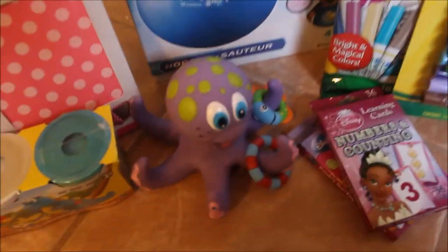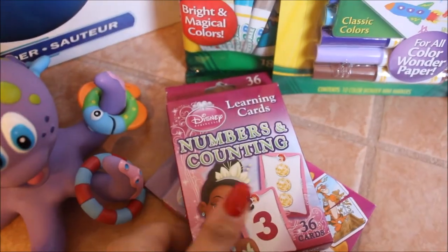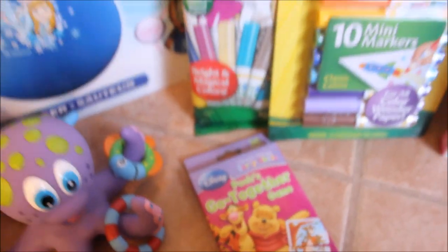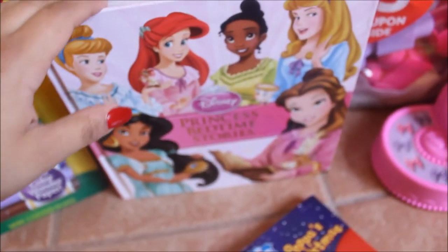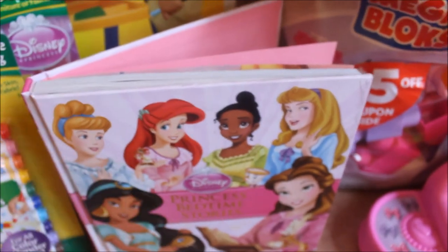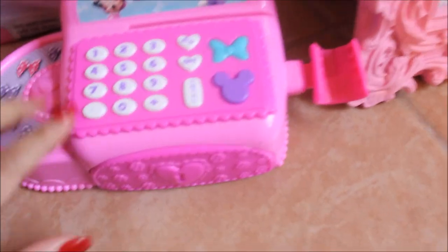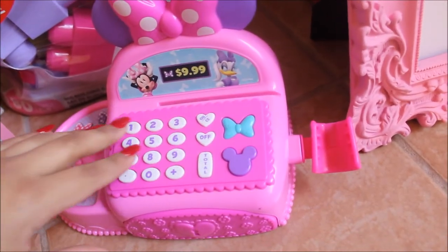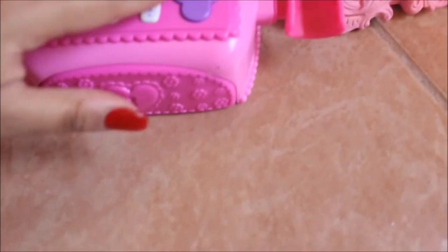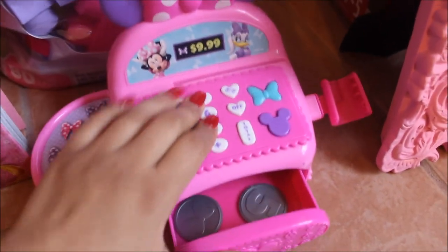Down here she also got these numbers and counting cards from Santa, and then these Winnie the Pooh go-together game cards, also from Santa. Over here we have Disney's Princess Bedtime Stories book, also from Santa. And down here is a little Minnie Mouse cash register that my parents got her — she really liked it. It talks, comes with a little scanner, and it opens and came with chains, little dollars, and credit cards.